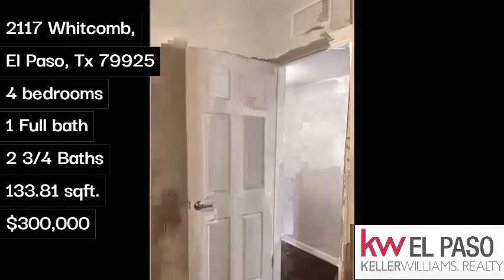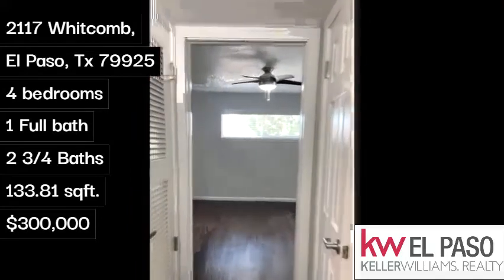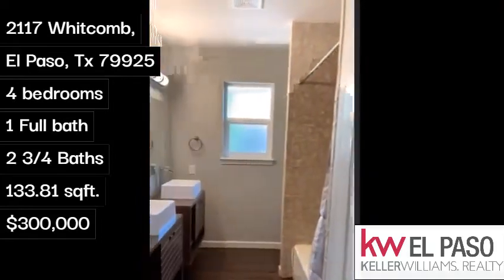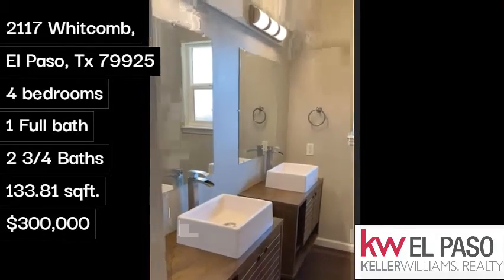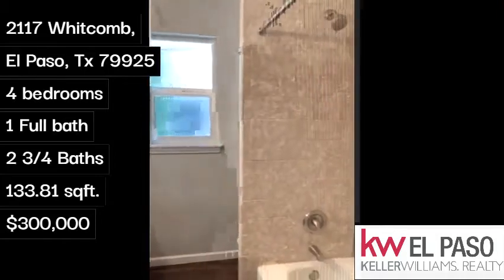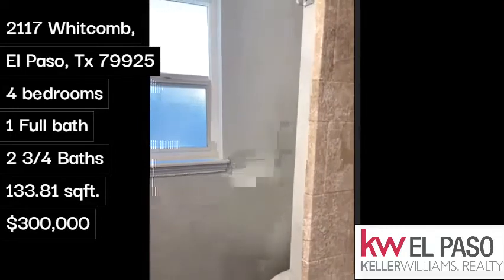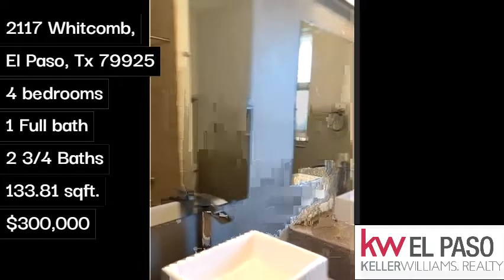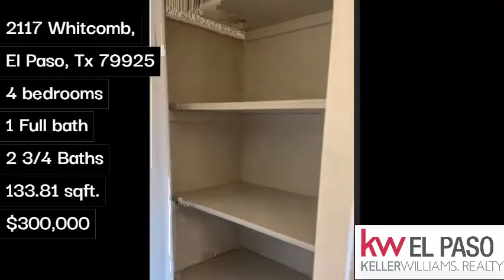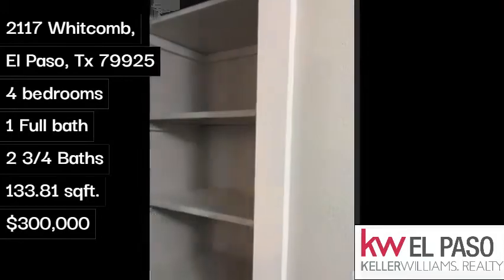We'll make our way back to the last room on this side of the house, which will be your master and your bathroom. So here's your bathroom for the two rooms. Double vanity porcelain sinks. Nice shower and tub combination. Your toilet is on this side. And you have a linen closet in here in your bathroom, and another linen closet in the hallway.